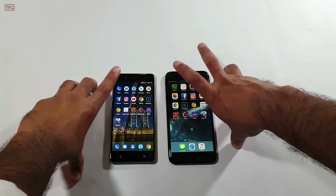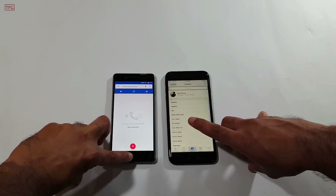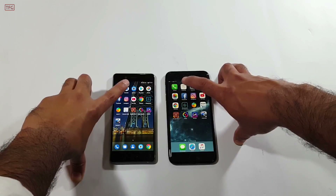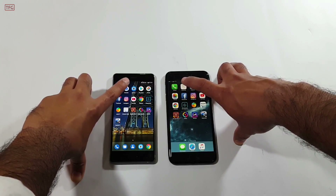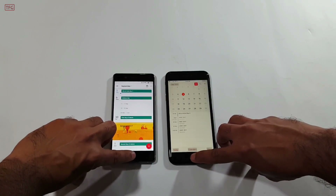Beginning the speed test by opening the Phone application in 3, 2, 1 — it was the same on both devices. Moving to the Calendar application in 3, 2, 1 — it was a bit quicker on the iPhone 7 Plus.